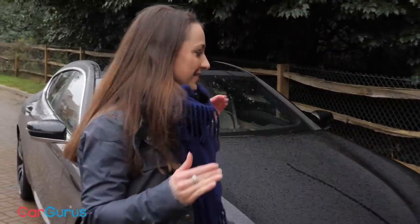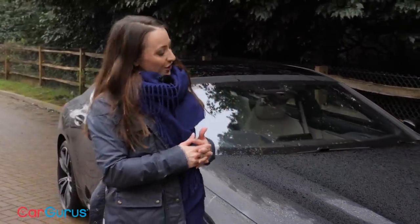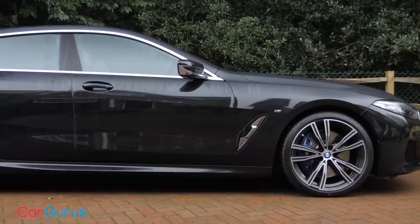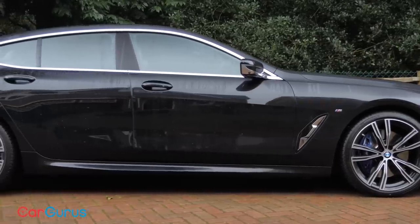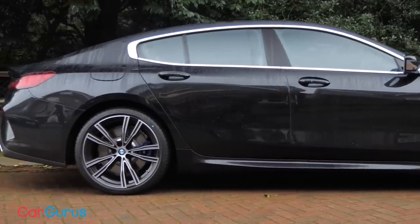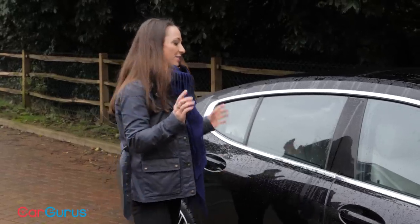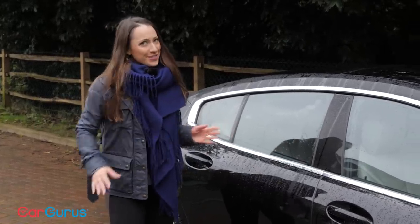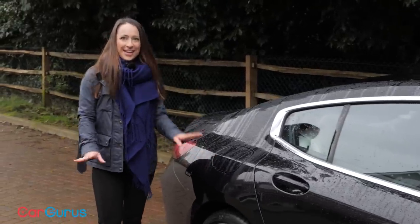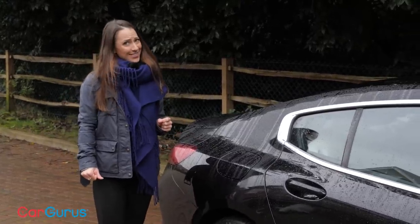Rather than get bogged down as to whether this car is indeed a coupe as the name suggests, I want to instead focus on its size — it is simply enormous. It is a full 23 centimeters longer than the two-door 8 Series Coupe, and it's about two centimeters shorter than BMW's flagship 7 Series. It also has the widest track of any BMW currently on sale, so let's just say it is not for the nervous parkers.